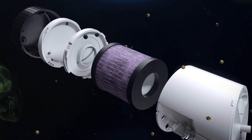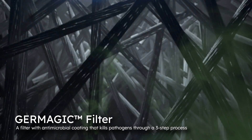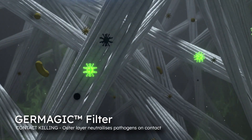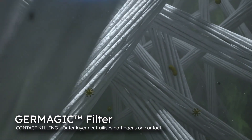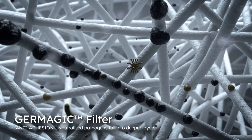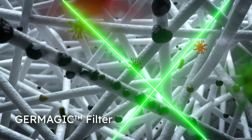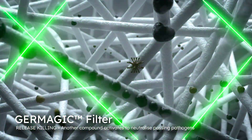Its filter is bonded with Germagic's antimicrobial coating to enable a reactive triple killing action. Through contact killing, pathogens that land on the filter are immediately killed. Then the anti-adhesion sinks these neutralized pathogens into deeper layers. Once the filter's full, a process of release killing further breaks down toxins passing through.